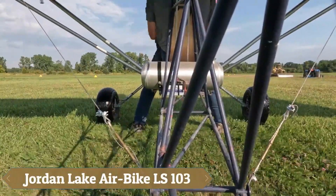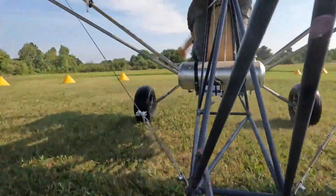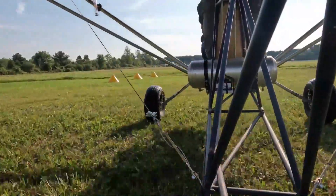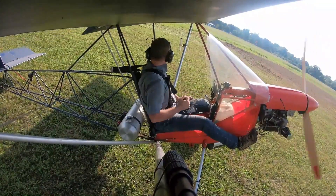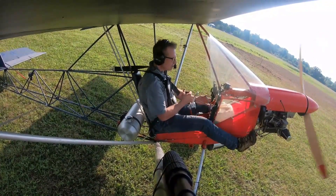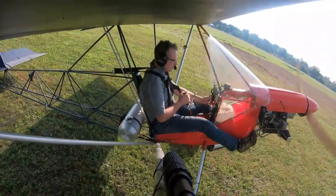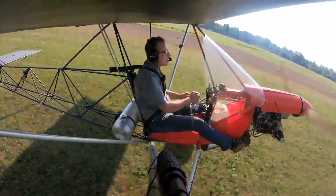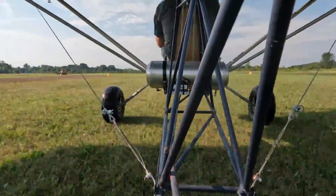The Jordan Lake Airbike LS103 is like pedaling your dream straight into the sky, with your legs stretched out on rudder pedals beside its slender fuselage. Much like riding a motorbike, it gives you an intimate connection to every gust of air, turning flight into a raw, open-air adventure. Its tubular steel frame and wooden wings blend rugged craftsmanship with featherlight agility, while a lively 40- to 50-horsepower Rotax or Hirth engine launches it off a 150-foot runway and into a smooth 60-miles-per-hour cruise with an exhilarating climb.